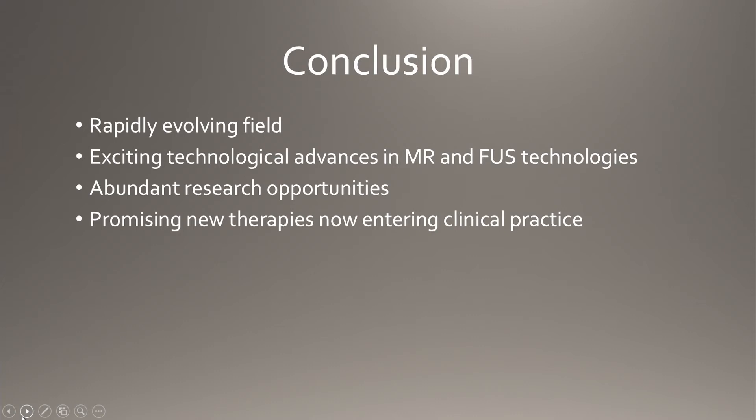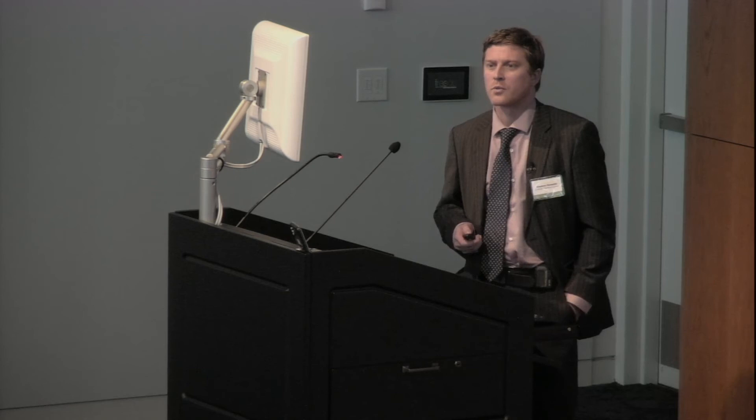In conclusion, MR-guided focused ultrasound is a rapidly evolving field. Really in the last ten years, advances in MRI technology combined with changes in transducer technology have changed where we can go with it. We've been able to treat many functional conditions including Parkinson's disease and essential tremor, and it will soon be more commonly used for brain tumors, blood-brain barrier opening, and possibly psychiatric disease. We're lucky at Swedish to have one of the few transducers in the country.